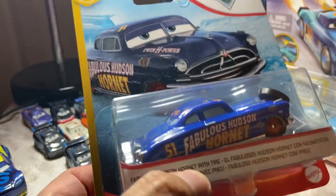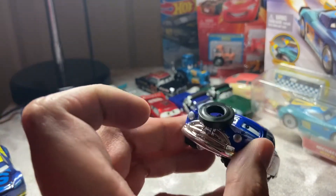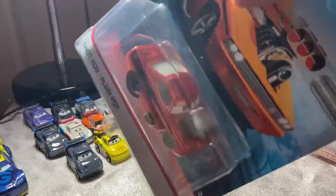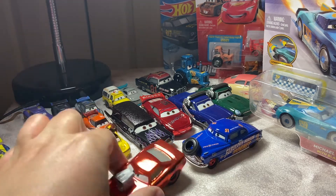We got the Fabulous Hudson Hornet with fire from the ha-ha funny flashback series — and there he is. It doesn't look like they gave him a different expression, which kind of sucks. Anyway, this one is exciting — metallic Snot Rod! I did not find this guy in a store. Snot Rod is my favorite of the tuners, so it is awesome to finally have this. He looks awesome — the orange is ah, yeah. You will definitely see a review on this guy.